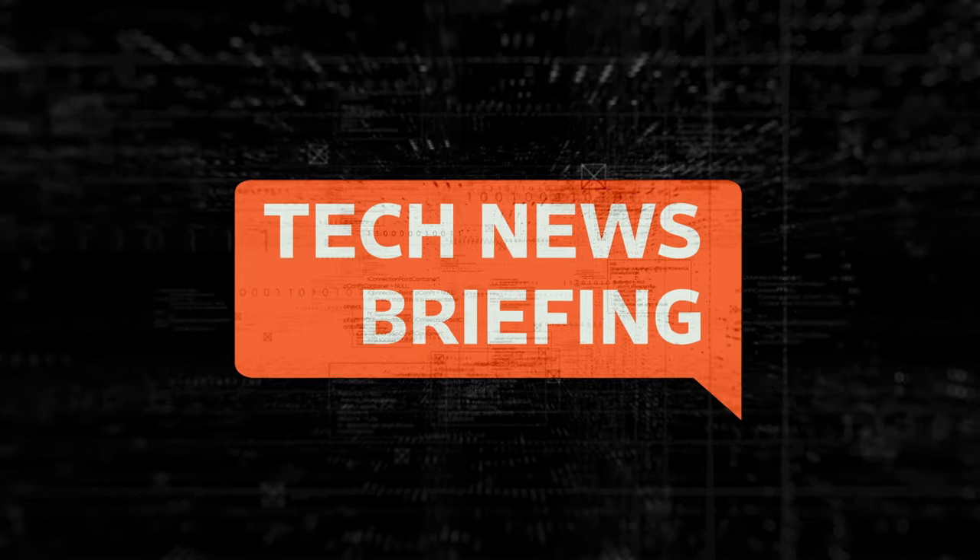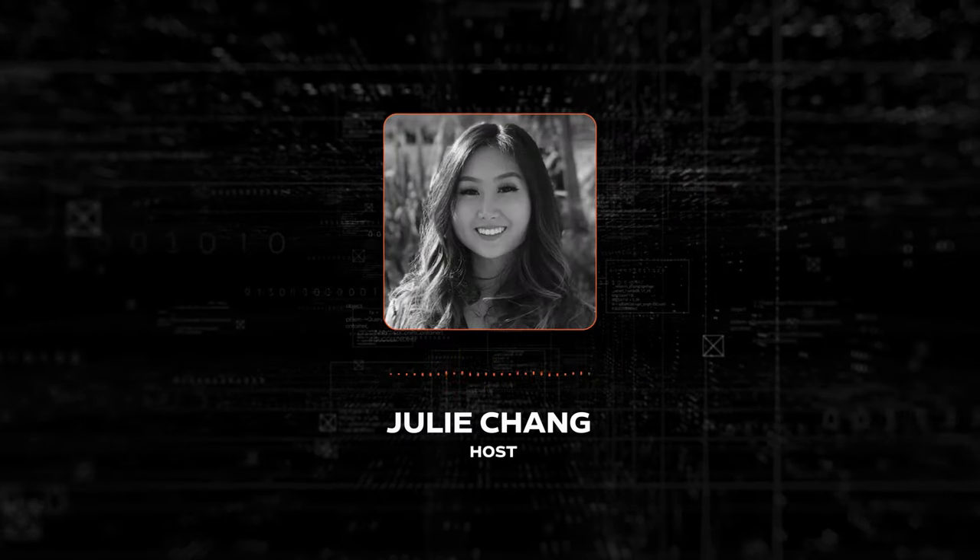Welcome to Tech News Briefing. It's Thursday, November 9th. I'm Julie Chang for The Wall Street Journal.